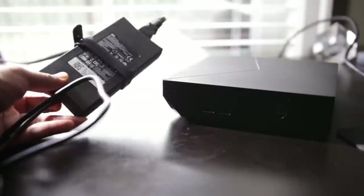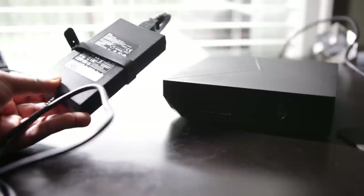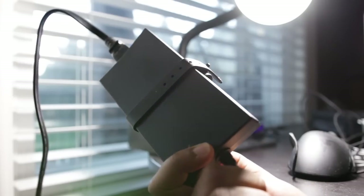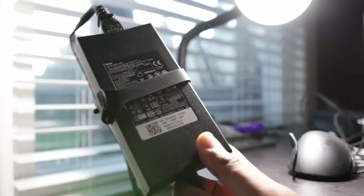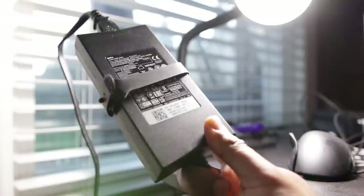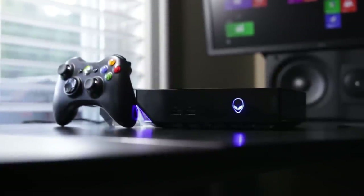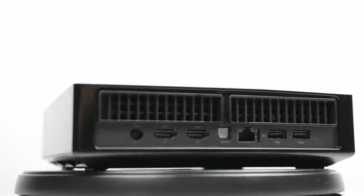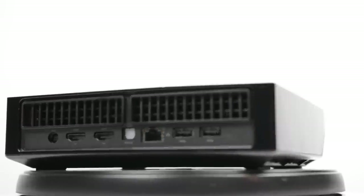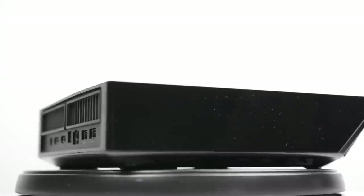Now, looks can be deceiving. You do have to keep in mind that the Alienware Alpha does not come with a built-in power supply. You still have to deal with a massive brick that will definitely add to the overall bulkiness, and you'll have to hide this power supply somewhere to maintain that streamlined look. In terms of the design itself, the Alpha doesn't really have any major design cues that stand out — it just has a kind of boxy, angular look and is pretty neutral in terms of its overall aesthetic.